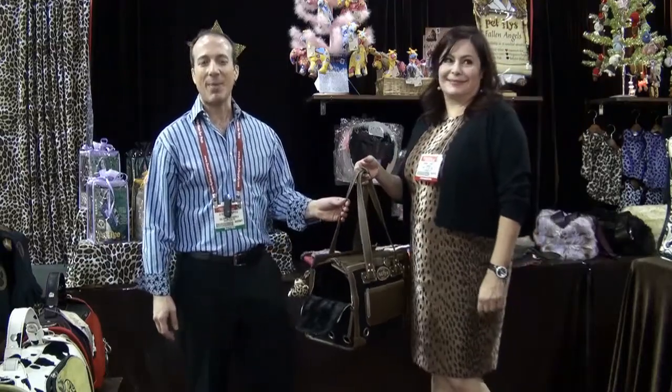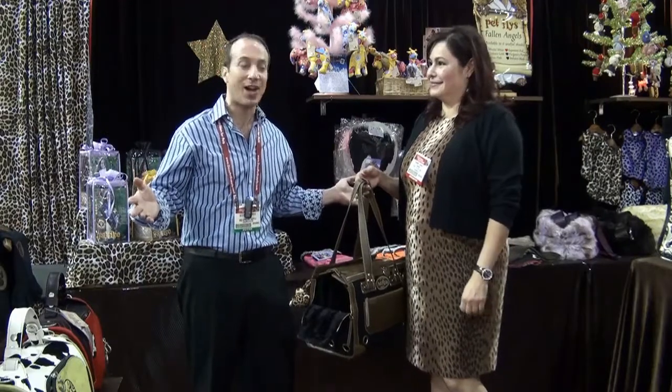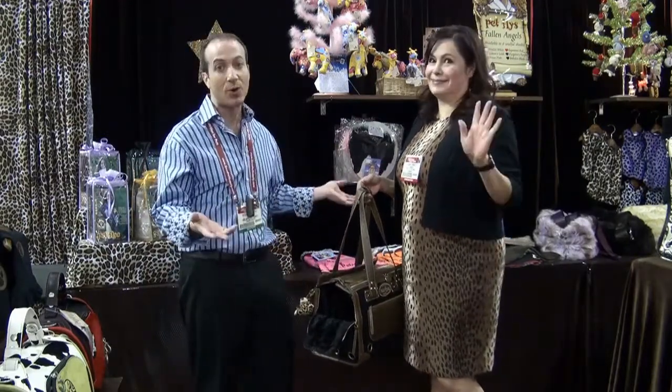I'm Steven the Pet Man from Big Apple Pet Supply. I'm here live at Backer Show in Chicago with Tammy Arnett from Petflies, the owner.